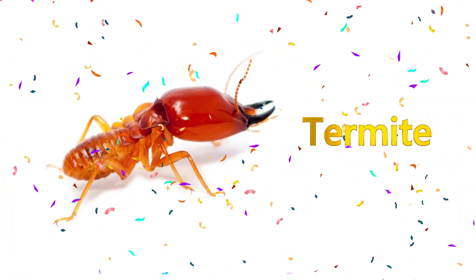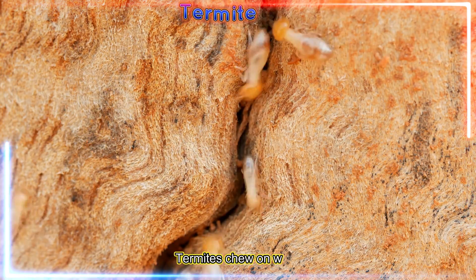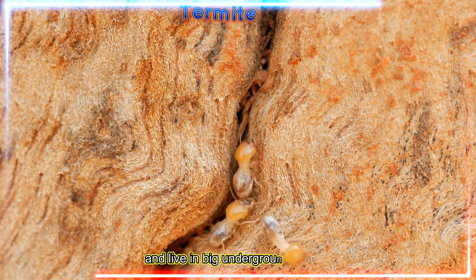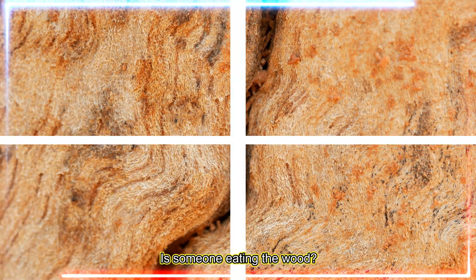Termite! Termites chew on wood and live in big underground homes. Knock knock! Is someone eating the wood?